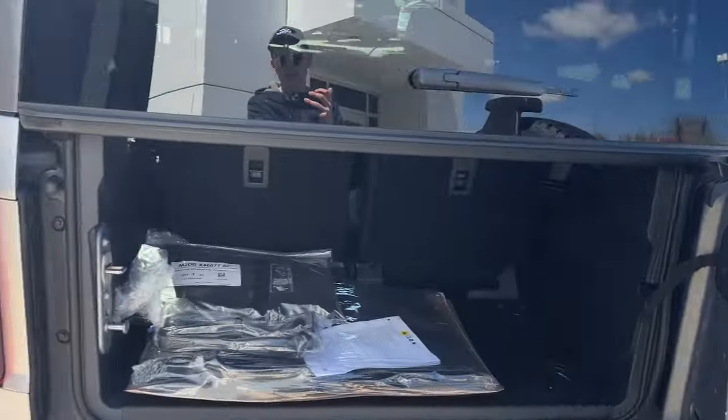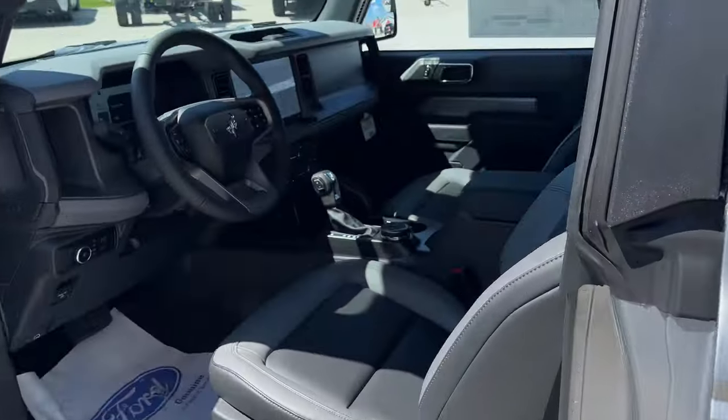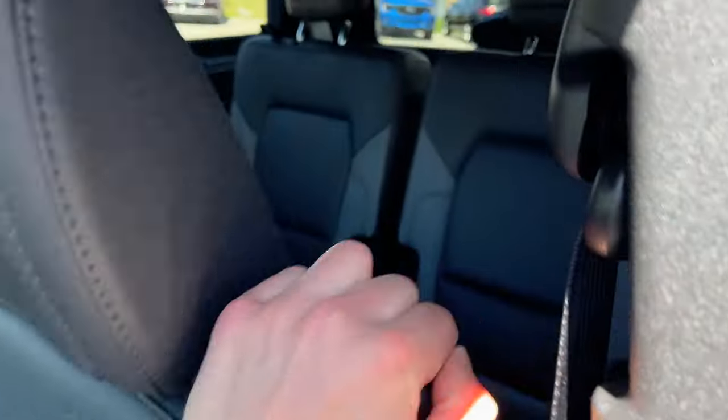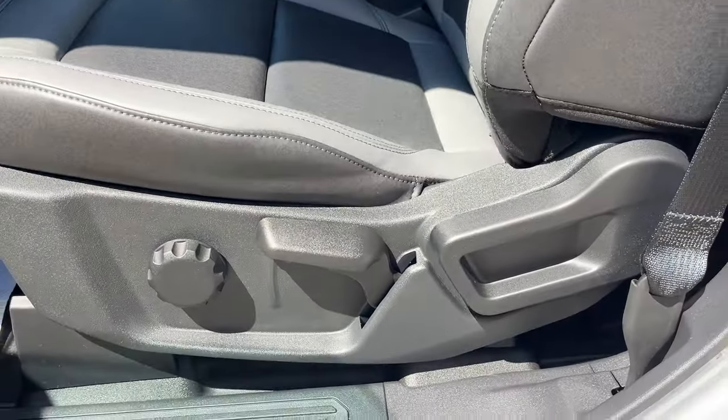Coming around to the interior of this Bronco, you do have your gray and black seating material. Really comfortable seats here, the two in the back as well. The driver's seat does have a manual lumbar.